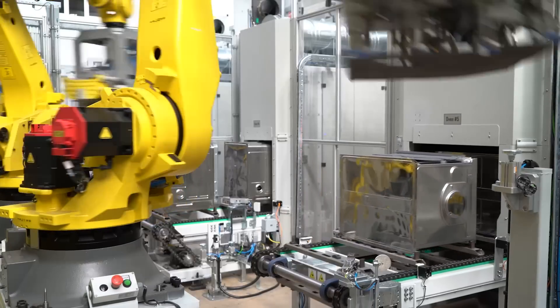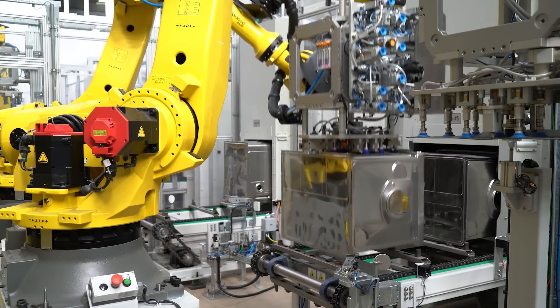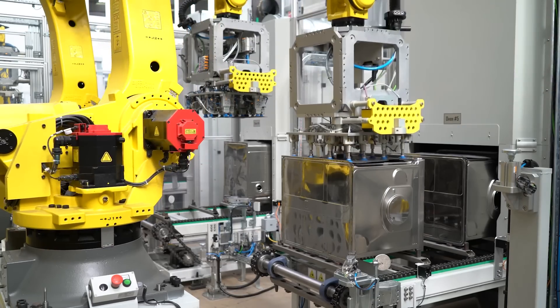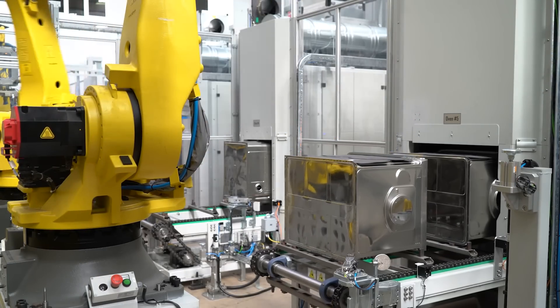Enter the synergy of robotics and conveyor systems. Imagine precise assembly processes, where robotic arms work seamlessly with conveyor systems to handle intricate tasks with unmatched accuracy.